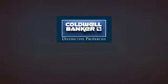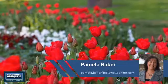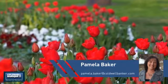Welcome! You'll find just the right home for you. This video is brought to you by your real estate agent, Pamela.